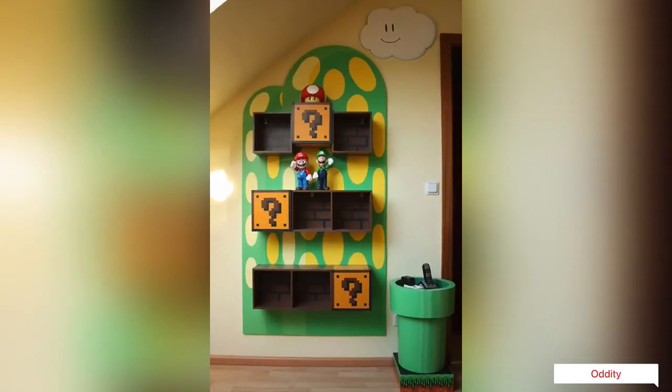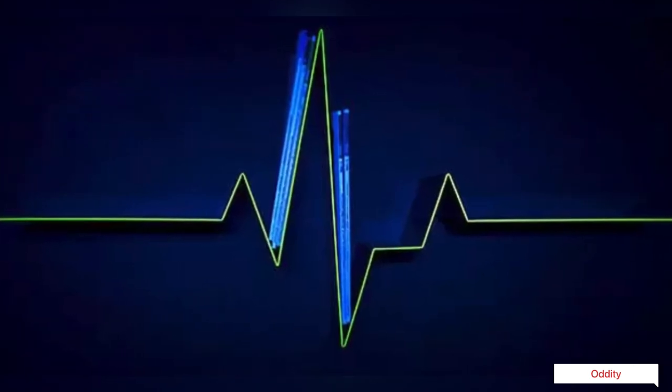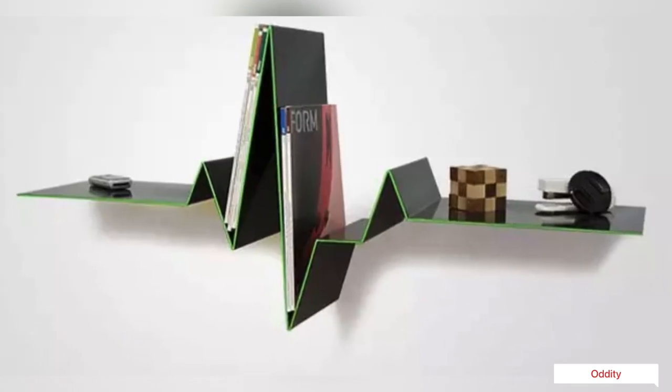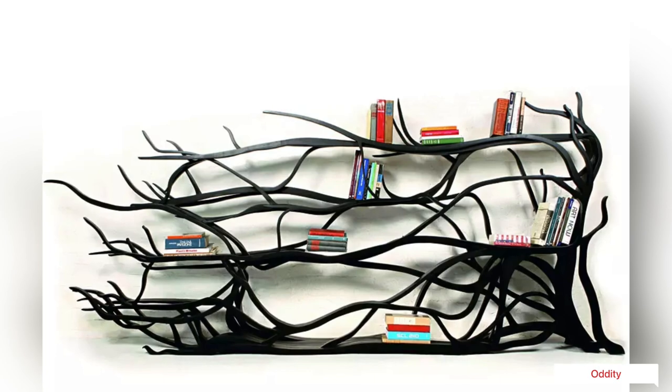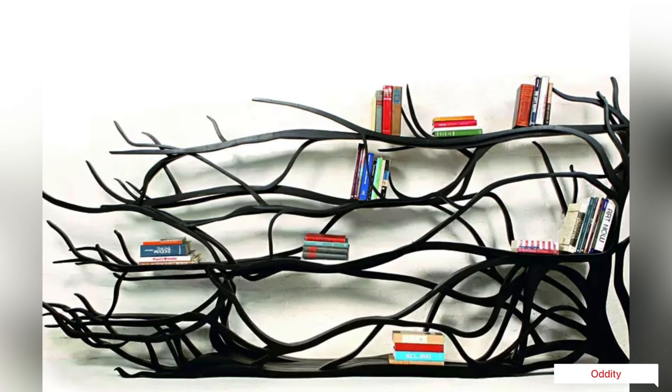For all you Super Mario fans out there, this one comes as a treat. The source of inspiration is obviously from the well-known shape of a heartbeat. A state-of-the-art ultra-modern sculpture, this bookshelf is sure to be the envy of your friends.